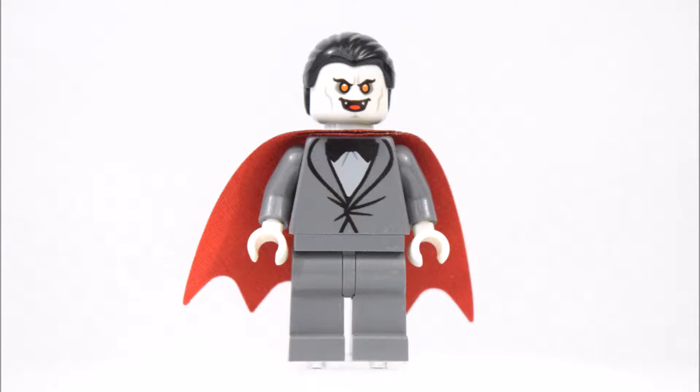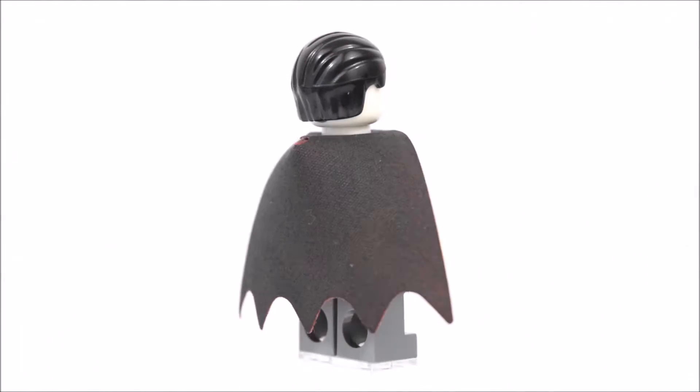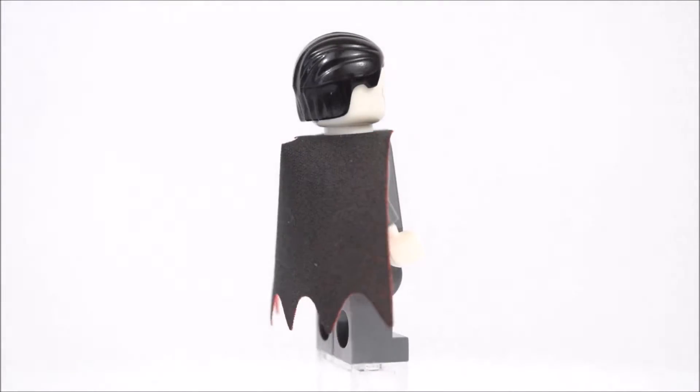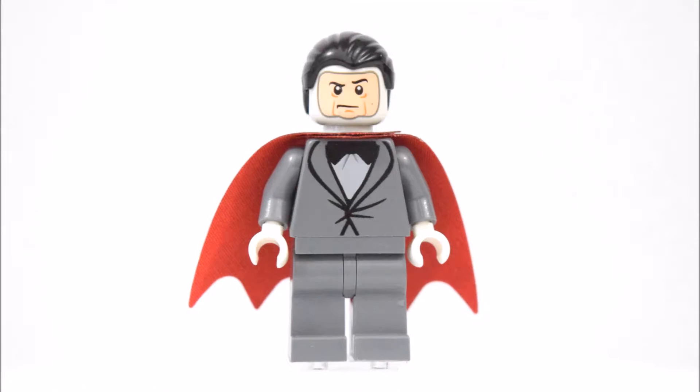The next minifigure is a vampire. He has yellow eyes and fangs, and he wears a grey suit with a black bow tie. His face and hands are pale white. He also has a cape around his neck and an alternate face of a character named Bob Oakley.